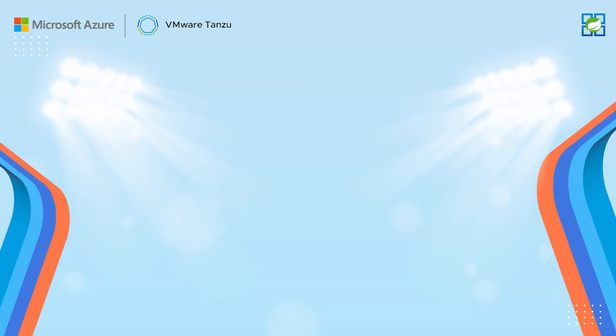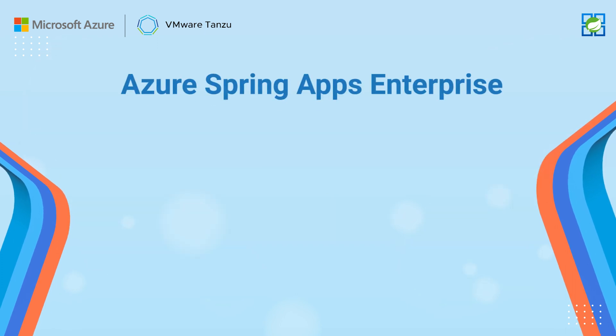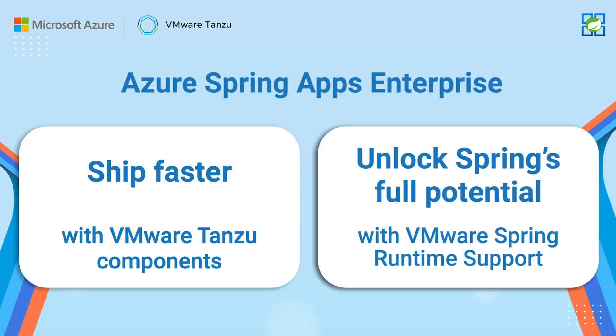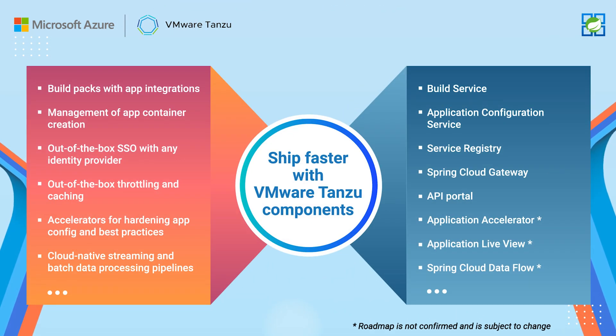Now you get more with Azure Spring Apps Enterprise. Enterprise delivers even more productivity, and you can leverage Spring experts to make your projects even more successful. Tanzu components provide new capabilities designed for enterprises running Spring applications at scale.